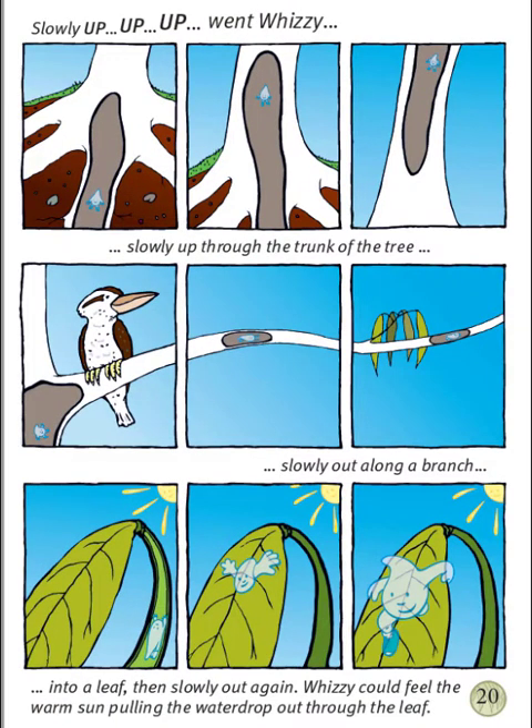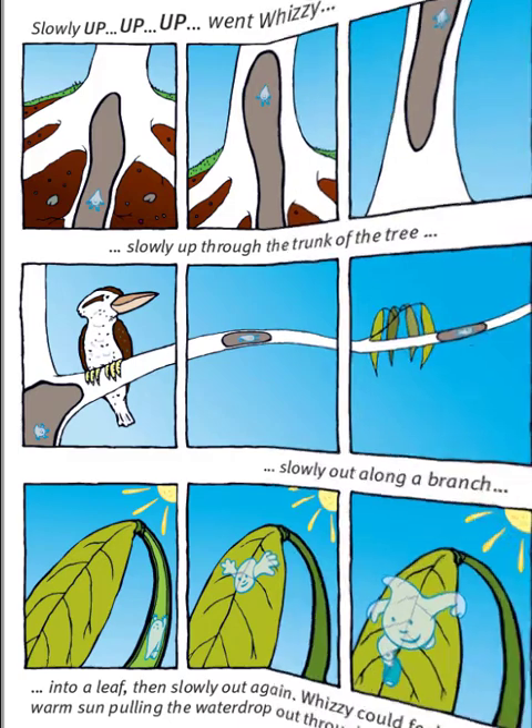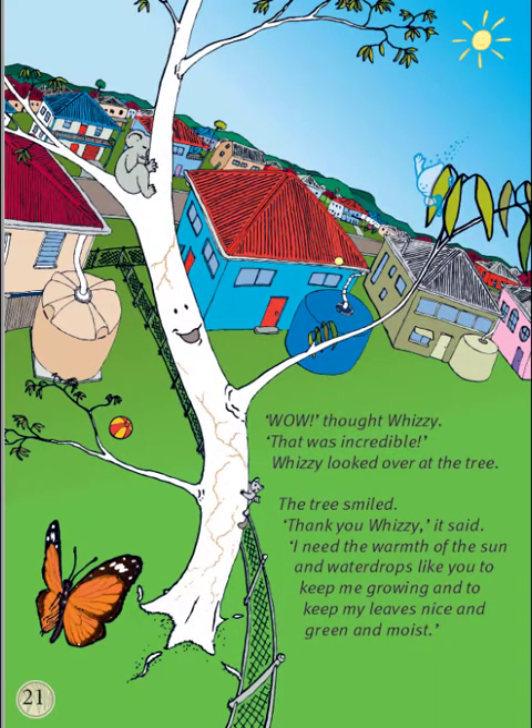Slowly, up, up, up went Whizzy, slowly up through the trunk of the tree, slowly out along the branch, into a leaf, then slowly out again. Whizzy could feel the warm sun pulling the water drop out through the leaf. Wow, thought Whizzy. That was incredible.